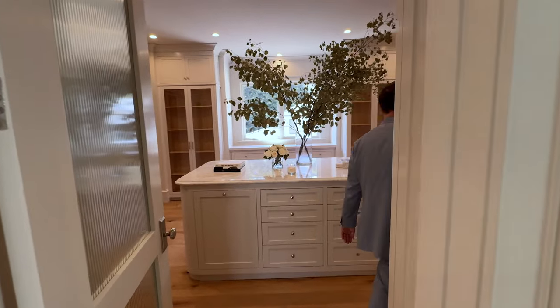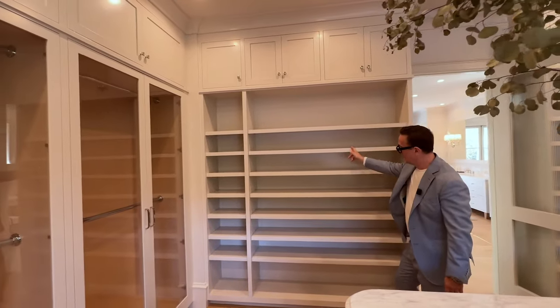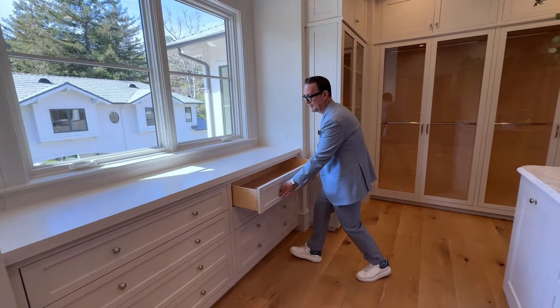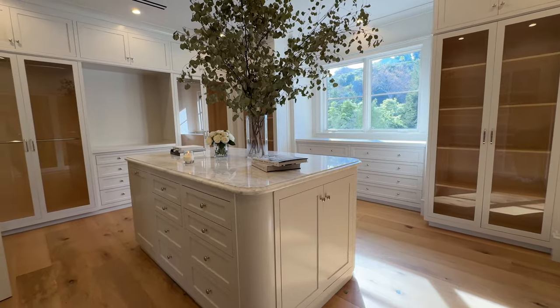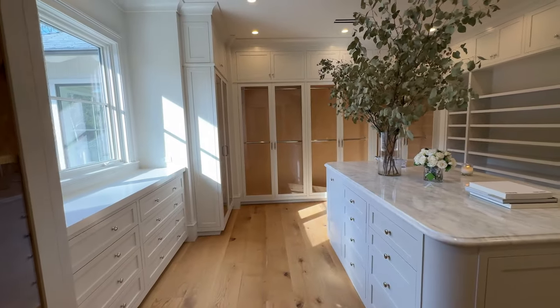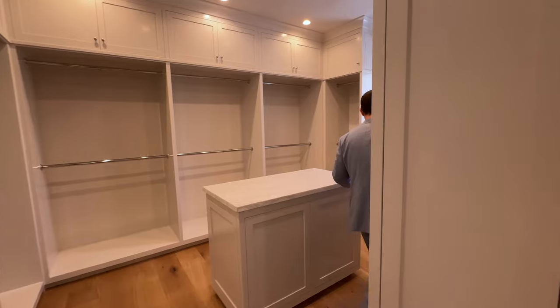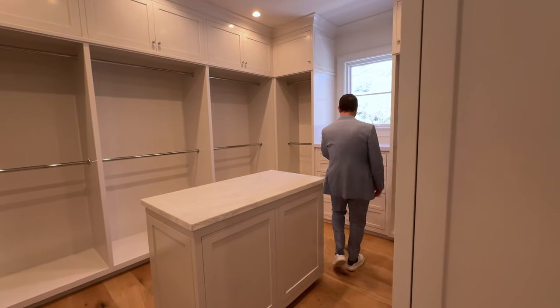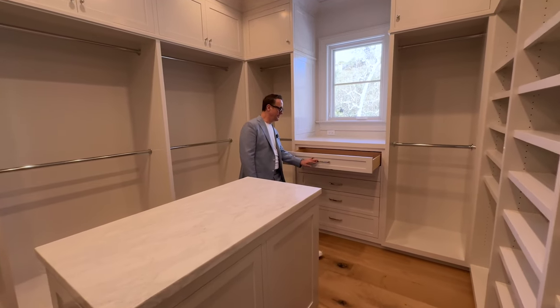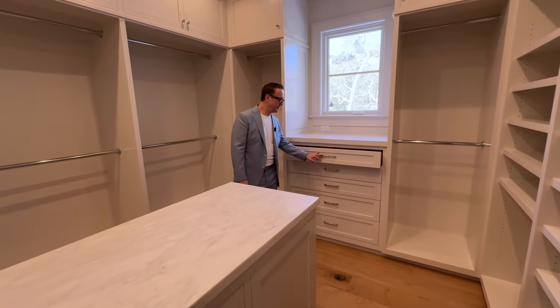An additional statuesque marble-clad vanity rounds out the perfect luxury bathroom ensemble, which leads us to the closets. Everything in this room is custom cabinetry. The details are simply magnificent, as is the central island which frames the entire room, once again flooded by natural light. And if you need additional closet space, there is a secondary closet to store all of your accessories and additional items of clothing.